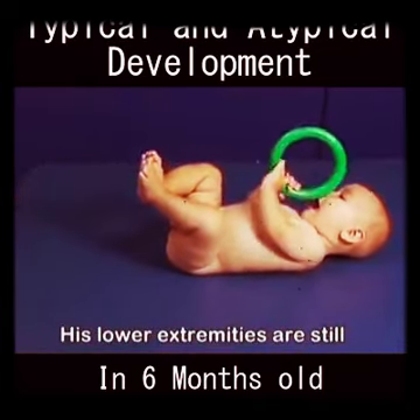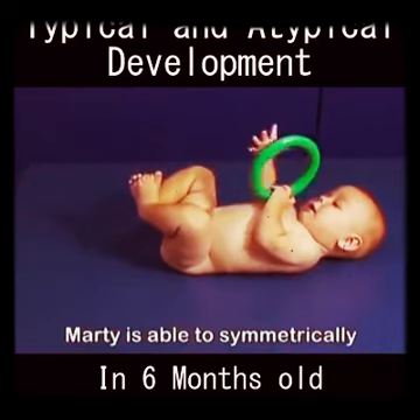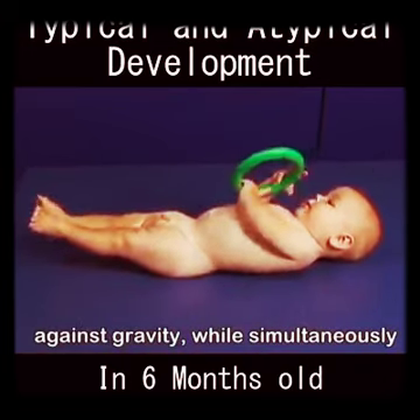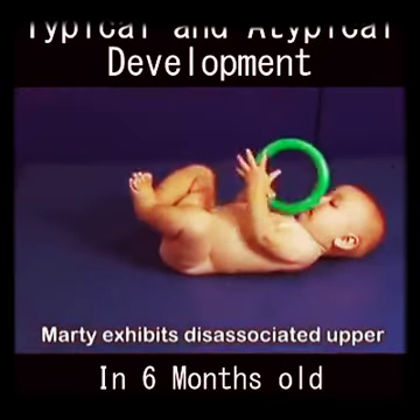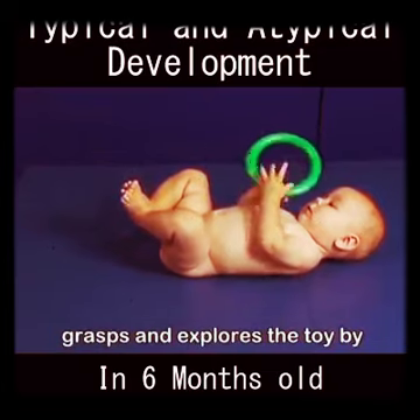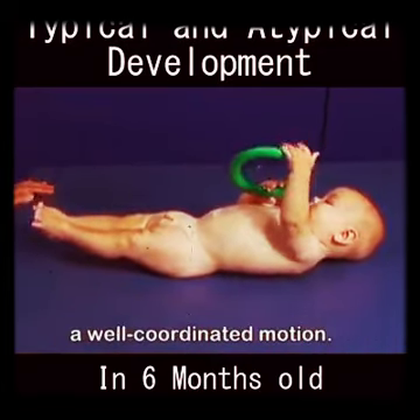His lower extremities are still abducted and externally rotated. Marty is able to symmetrically lift his upper and lower extremities against gravity while simultaneously investigating the ring. Marty exhibits disassociated upper and lower arm movement as he grasps and explores the toy by turning it over several times in a well-coordinated motion.